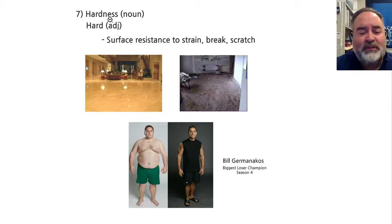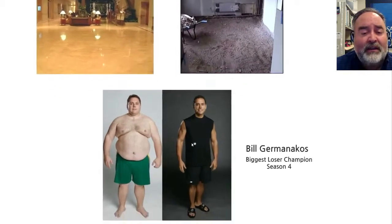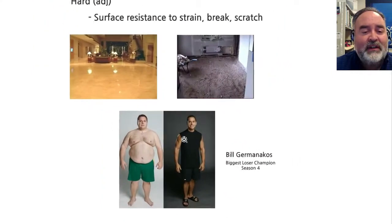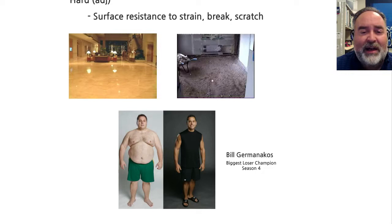So hardness — and softness, of course, is the opposite of hardness — it's just how hard the surface is. It's the resistance to strain, break, or scratch. And just to be goofy, if you've ever watched The Biggest Loser, I have the winner of Biggest Loser Season 4. Here is Bill back when he was pretty soft, and then after going through The Biggest Loser and working out like a maniac, he has a hard body. So that helps you remember what hardness is — one's kind of floppy and soft, and one's kind of hard and difficult to break or scratch.